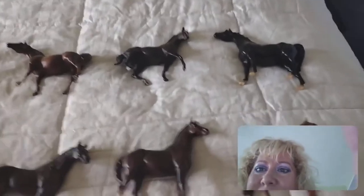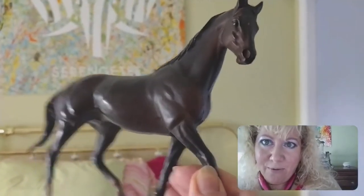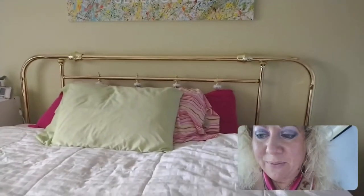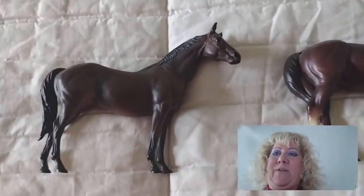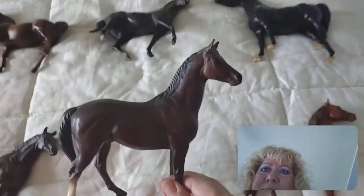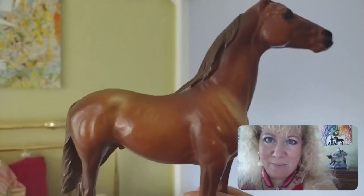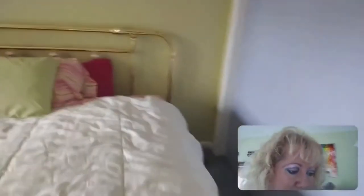I'll show you some of my Classics. I have the Black Stallion in classic size. This one's my favorite — this is Kelso. I grew up right down the street from him; I went to school with the people who owned him, with their kids. Then I have Silky Sullivan, Tarang — one of the famous racehorses — Swaps, and of course Man O'War. Who doesn't know Man O'War? This is all classic size. I've also got Black Beauty sitting over here.